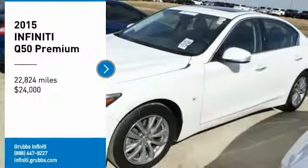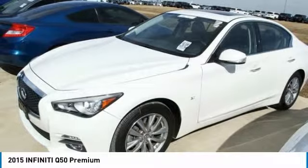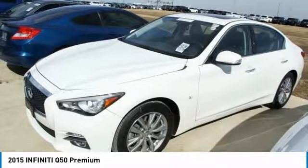Take a ride in the 2015 Infiniti Q50. The Q50 has elevated design expression by breaking all the design rules. Along with the signature appearance, it also comes with power.